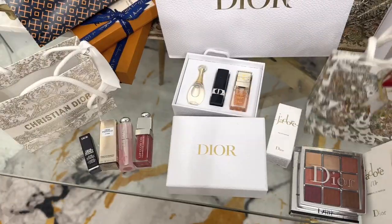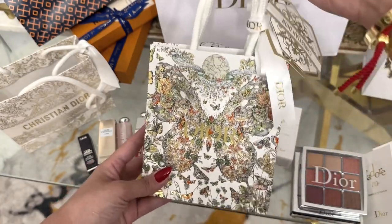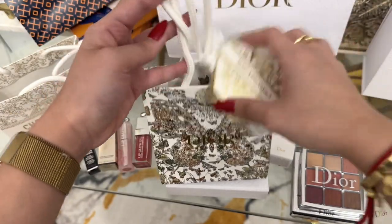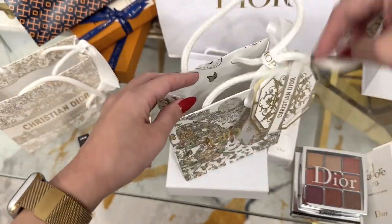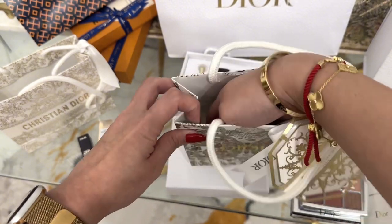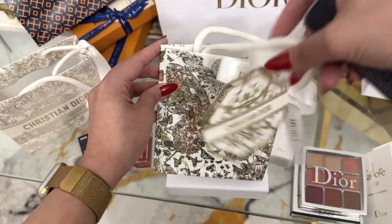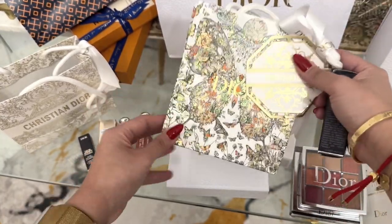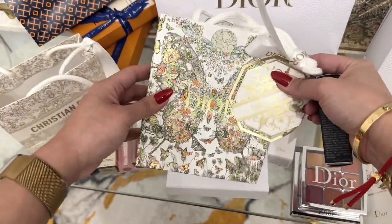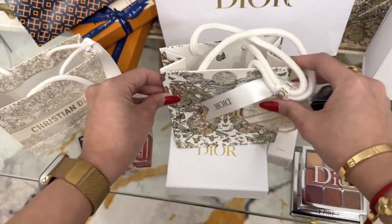Now let's unbox this gift that I got from my friend for my birthday. Her name is Janine — thank you so much, Janine. Janine loves me so much, so she gives me gifts on my birthday and Christmas. She told me that this is a limited edition, and she got this even before December, because Christian Dior's paper bag is different now. But I love this one — this is iconic, I like it a lot.